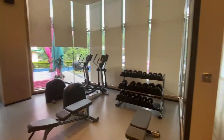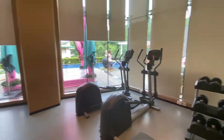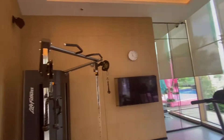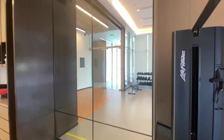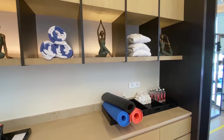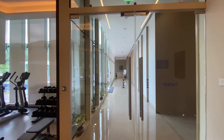So that's the fitness area — they've got some weights, benches, cross trainer, and here they've got the treadmill. It's quite a well-equipped fitness center. Now let's head out.